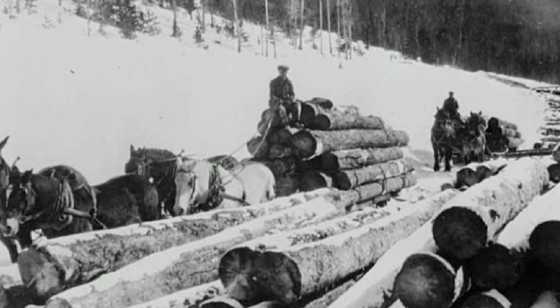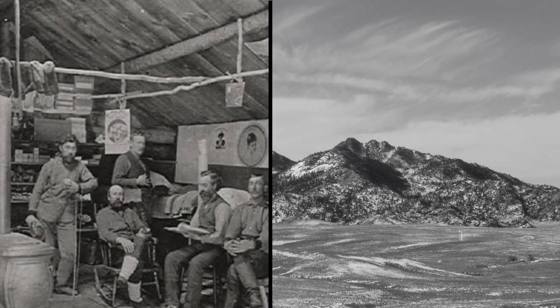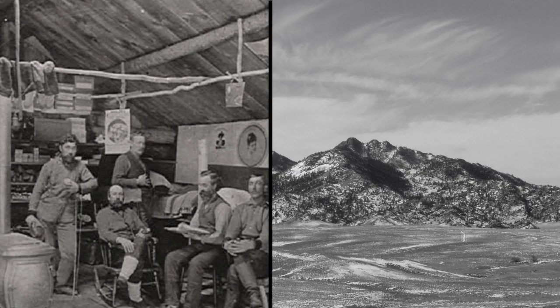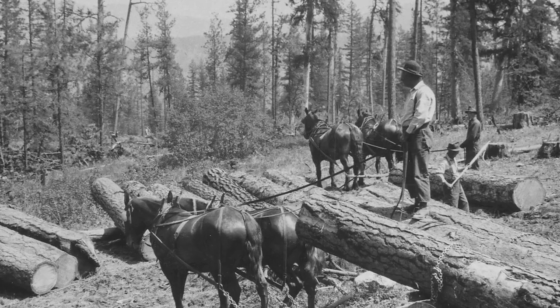Fuel was also an ongoing challenge. Oil and gas were too expensive to ship to the site, so a logging camp was built in the Pedro Mountains about ten miles distant, and a crew worked there for two years to cut the cordwood that fueled steam-powered machinery.